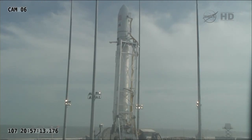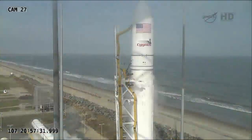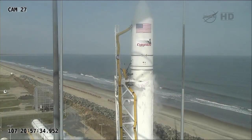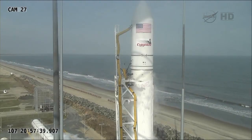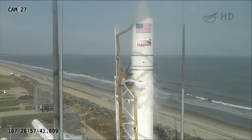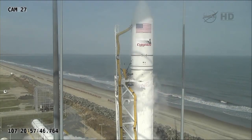LCC Ops 2, payload SIM transmitter external power is off. Stage 1 transmitter external power is off. Rocket cam power is off. Motor cone transmitter power is off. Avionics telemetry transmitter external power is off. Ops 2, did you also call stage 1 transmitter off? Copy that — yes, stage 1 transmitter is off. Okay, copy that, we'll go ahead and check out for 38 complete.